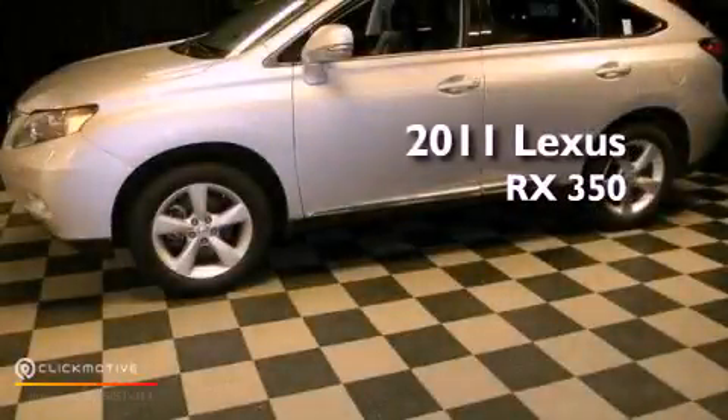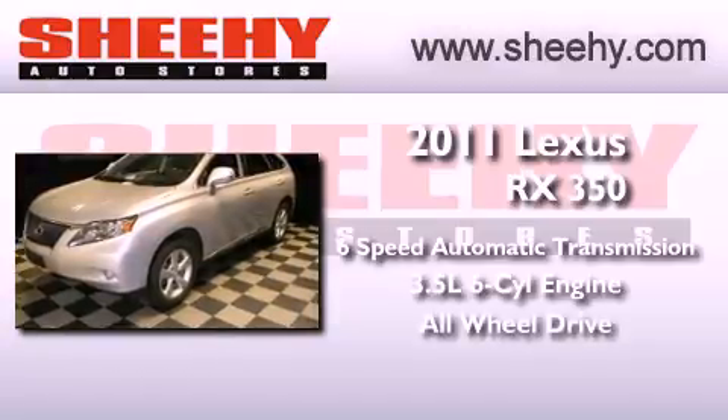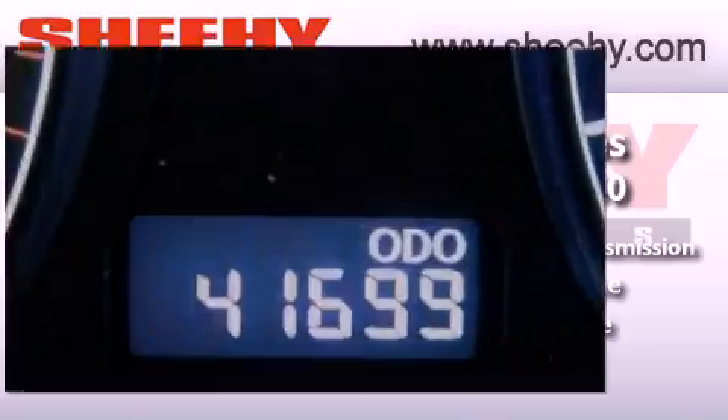This is a 2011 Lexus RX 350. This crossover has a 6-speed automatic transmission, a 3.5-liter V6, and the added safety and control of all-wheel drive.